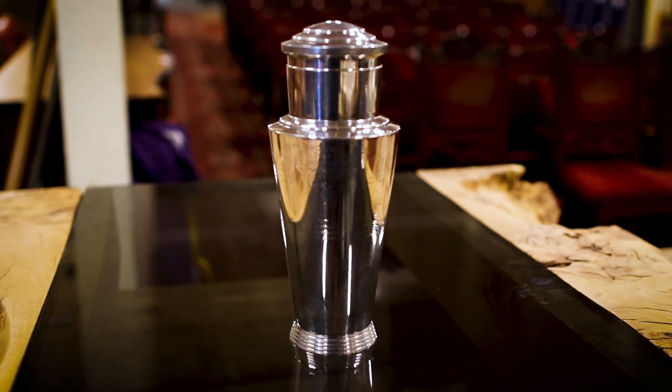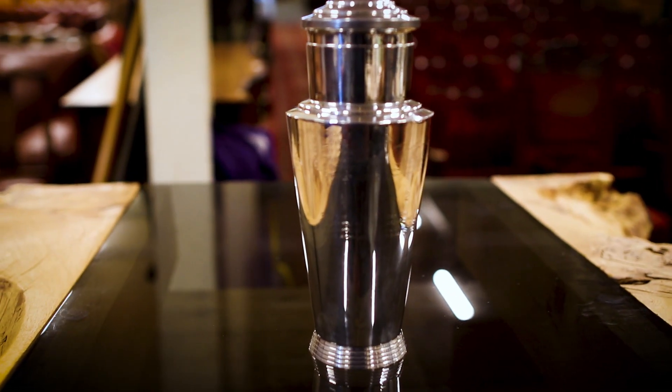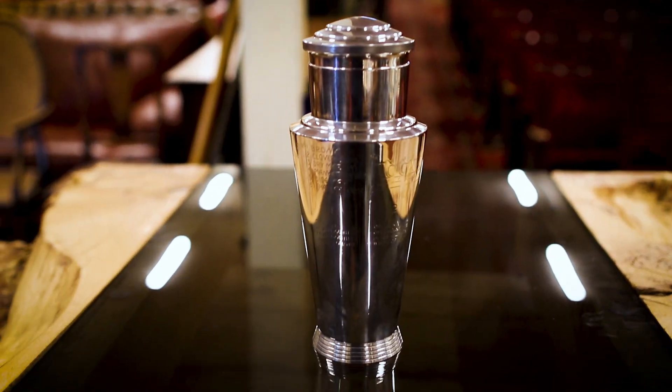So last week we looked at a factory, and this week we're looking at one man — a designer. That's Keith Murray, because in the sale we had this wonderful art deco silver-plated cocktail shaker by Mappin and Webb, designed by Keith Murray.